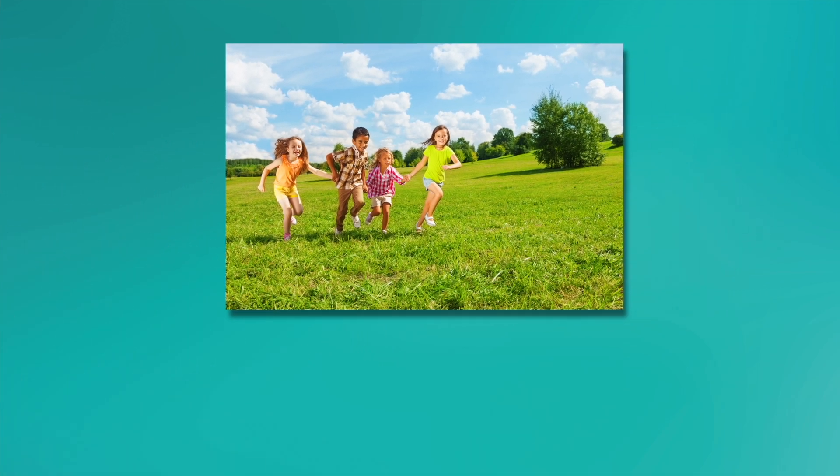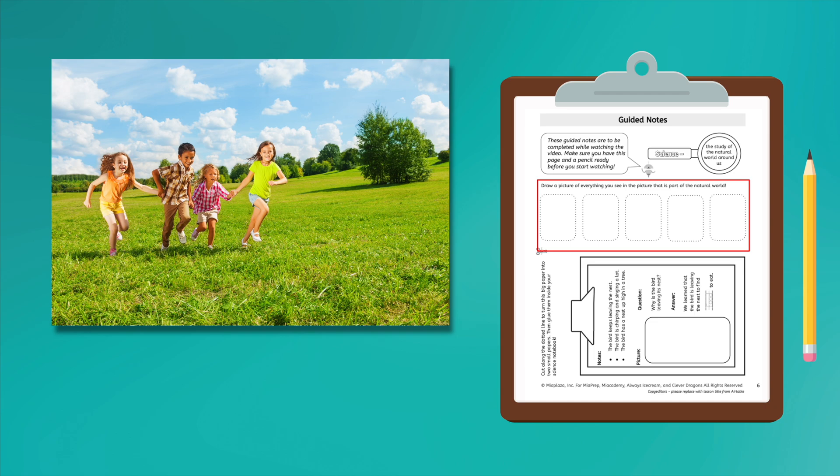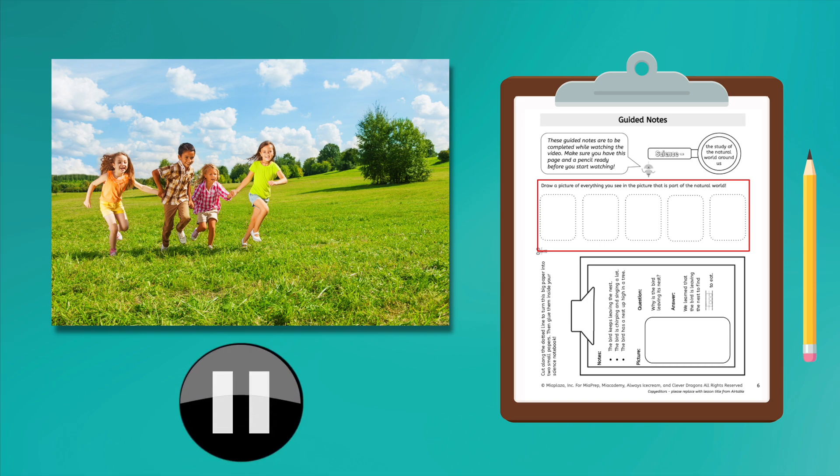Study this picture closely. When you are ready, take out your guided notes and draw a picture of all the things you see in this picture that you think are part of the natural world. Remember, it has to grow, live, or exist in nature to be a part of the natural world. While you work, pause the video by clicking the button that looks like this. When you are done, start the video again.